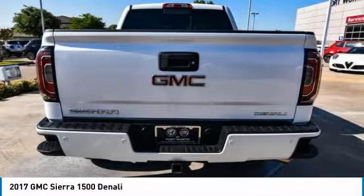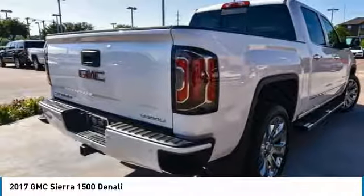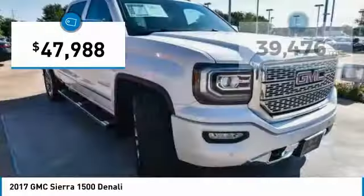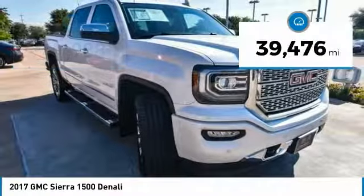Power and advanced technology can both be found in this fantastic truck, and it is priced below $50,000. This vehicle has less than 40,000 miles.